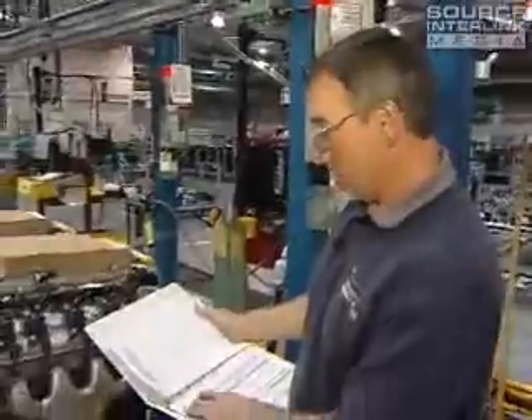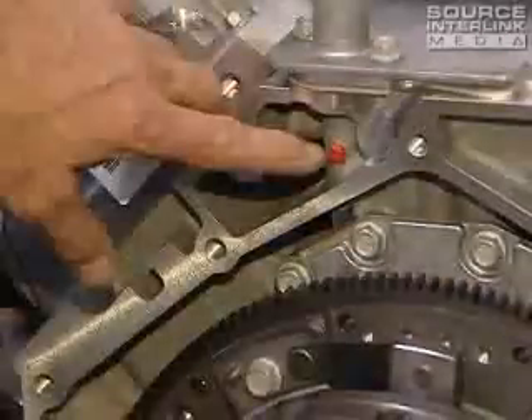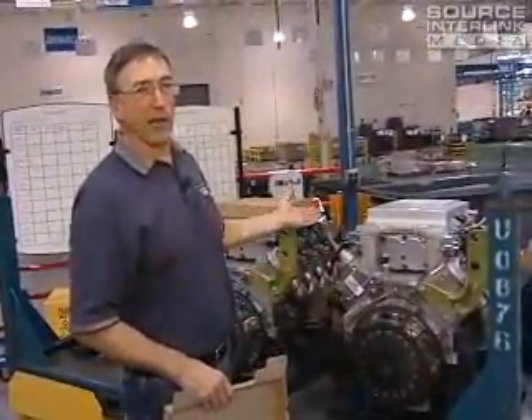The team leader has a checklist which is about three pages long of different items that we verify to make sure this engine is correct. We put a dot on here on the back of the engine block to indicate that it passed a balance check, and the engine will be ready to go through a final care check, and then the engine's ready to go to Bowling Green.